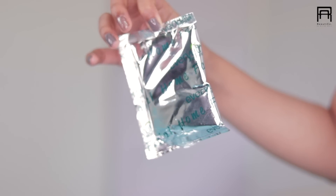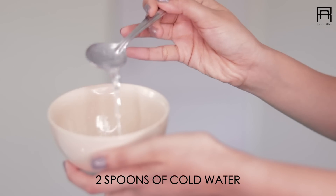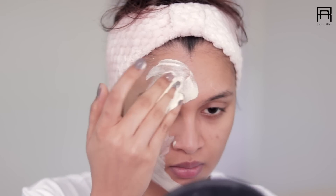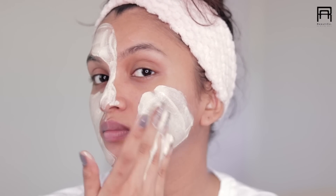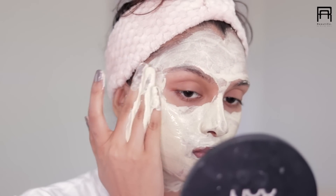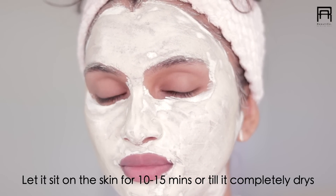So first you're definitely going to wash your face and then we are going to make the face pack. Now what I like to do is take two spoons of this face pack and an equal amount of cold water to form a paste and then I'm going to apply it evenly on my face as well as the neck. And I'm going to let this sit on my skin for like 10 to 15 minutes.